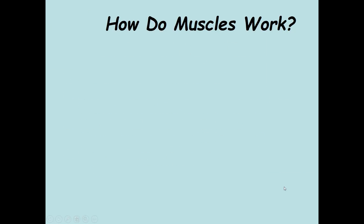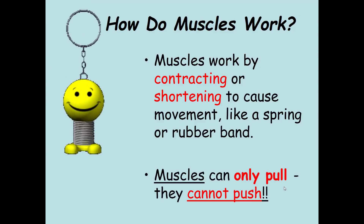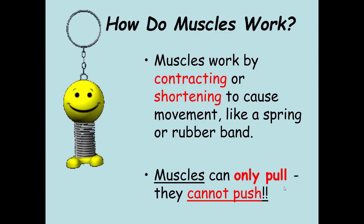How do muscles work? Muscles work by contracting or shortening to cause movement, like a spring or a rubber band. Muscles can only pull — they cannot push.